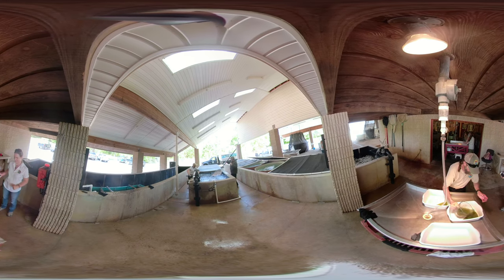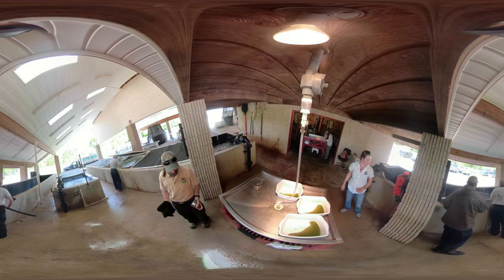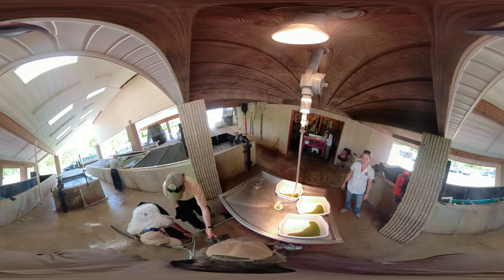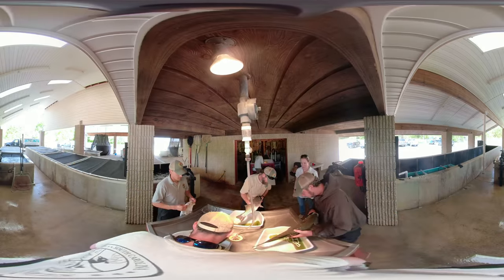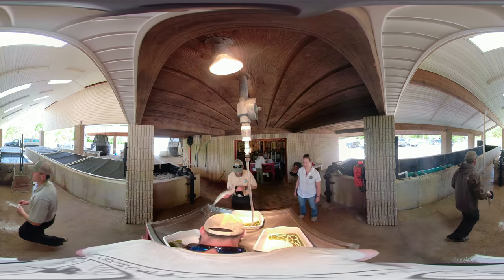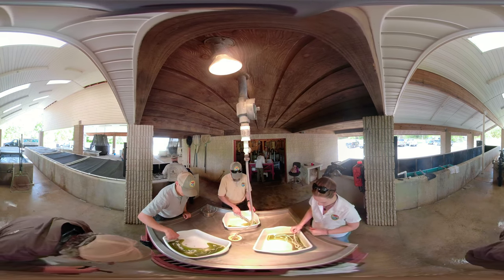The eggs are then divided equally into three containers. Each batch of eggs will be fertilized by a separate male striped bass to ensure genetic diversity. The females' eggs are mixed with the males' milt while water is added and stirred using a turkey feather. This process is gentle enough to prevent the eggs from breaking.